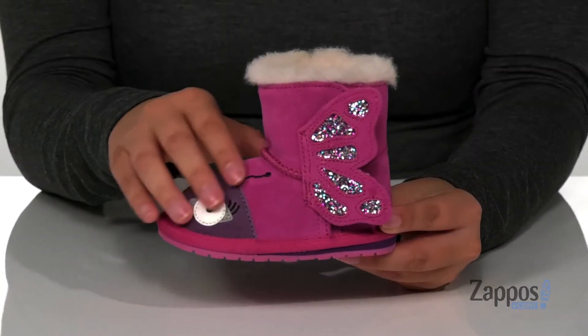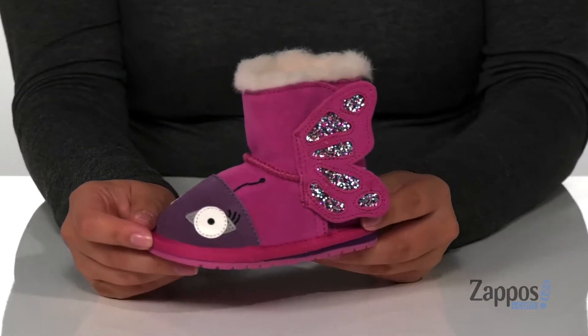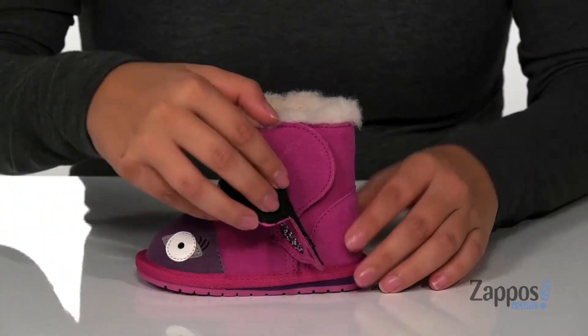Hey y'all, it's Katerina from Zappos.com and this is the Butterfly Walker by Emu Australia Kids. These little boots have a suede upper with a really cute butterfly detailing. On the outside of the boot, there is a wing with some glitter detailing and right behind that is a hook and loop strap.